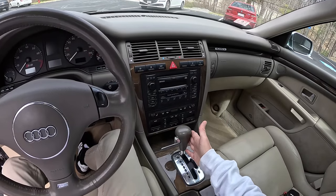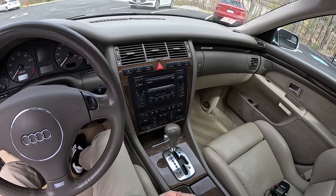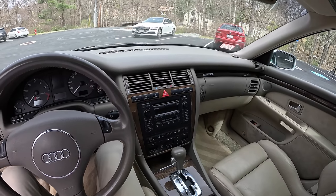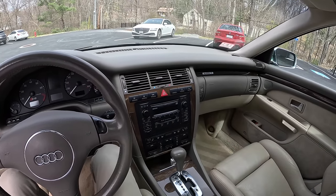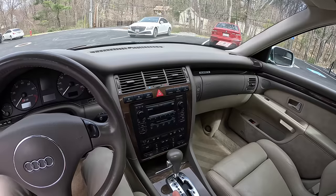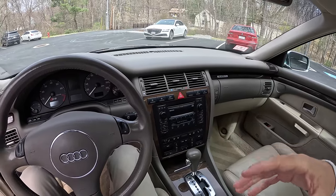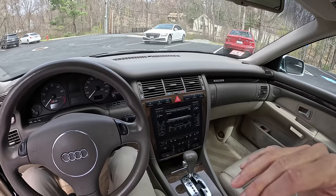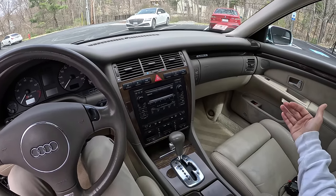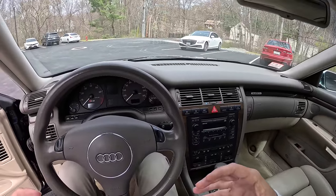Unfortunately, these were only available in an automatic Tiptronic-style gearbox — you cannot get a manual. Early on, I believe with a slightly different engine configuration in Europe, there were some early S8s you could get with a manual. This is hard to research because they're magazine-only, so it's hard to find them online.